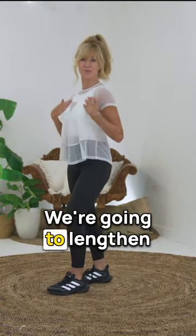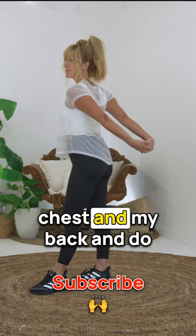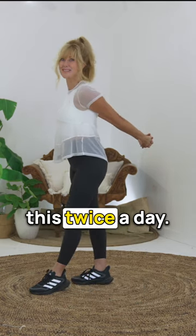Here's another — we're going to lengthen and shorten. Check out the position of my chest and my back, and do this twice a day.